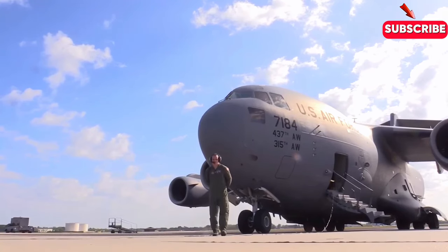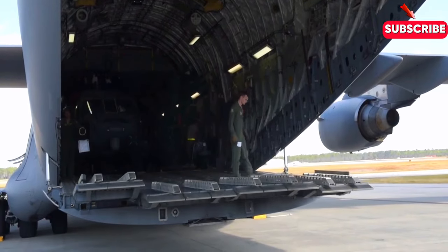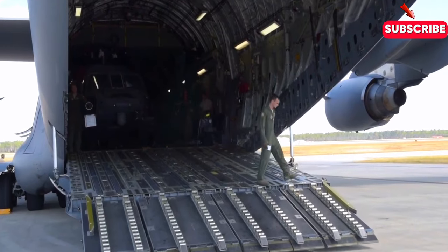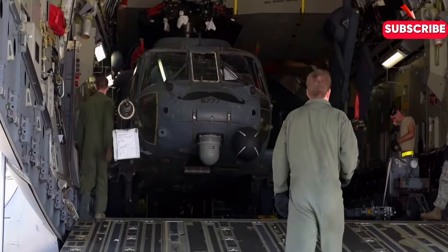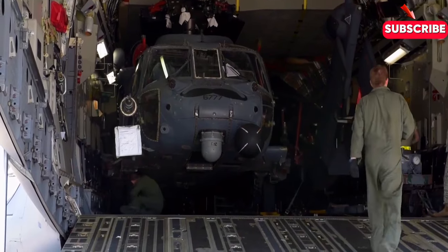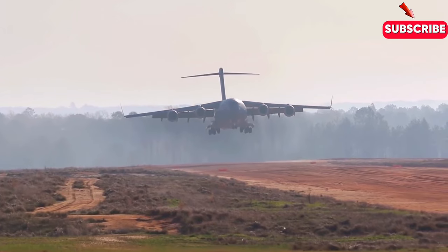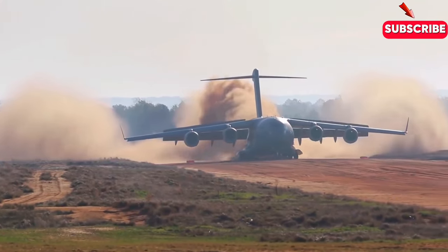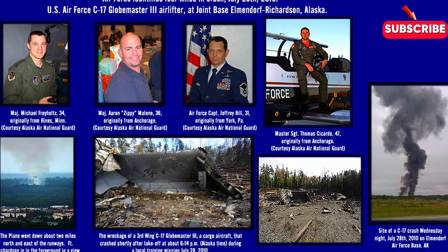Despite its incredible capabilities, the C-17 has not been without its challenges. One of the biggest issues faced by the plane's developers was budget constraints, which forced them to cut corners and reduce the plane's capabilities. Another major challenge was design issues, including problems with the plane's landing gear and cargo handling system. These issues led to a number of accidents and incidents, including a major crash in 1997 that destroyed a C-17 and killed 17 people on board.